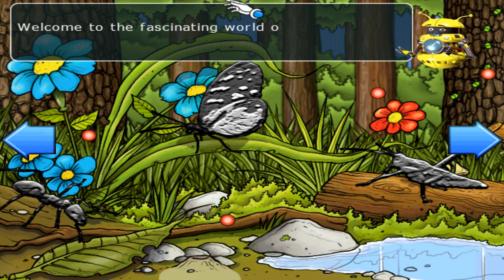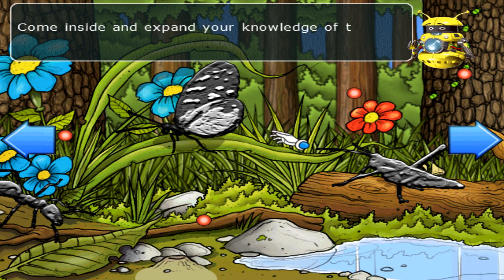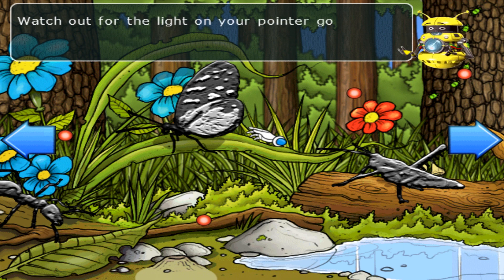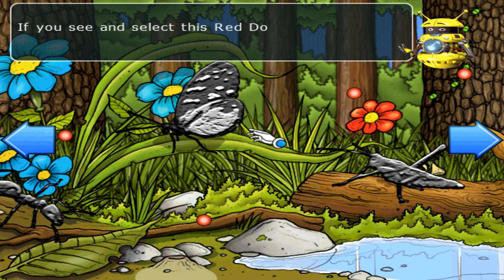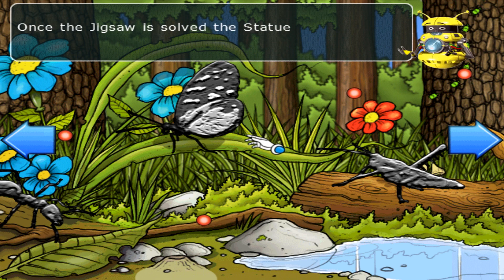Welcome to the fascinating world of clever kids creepy crawlies. Come inside and expand your knowledge of these amazing creatures. If you look around you'll find a number of things you can interact with. Watch out for the light on your pointer — if it goes on, this means there is something interactive underneath. If you see and select this red dot, I'll give you some interesting information. Pick a statue to play a jigsaw puzzle; once the jigsaw is solved, the statue will come to life.